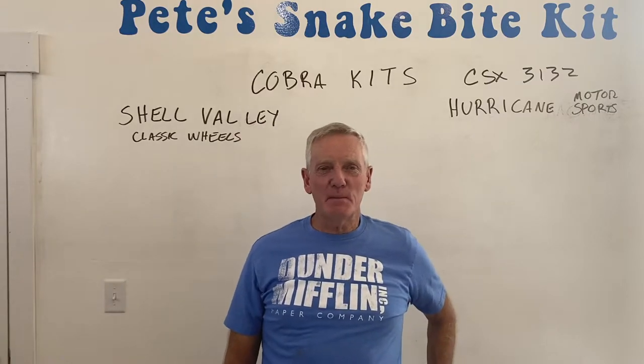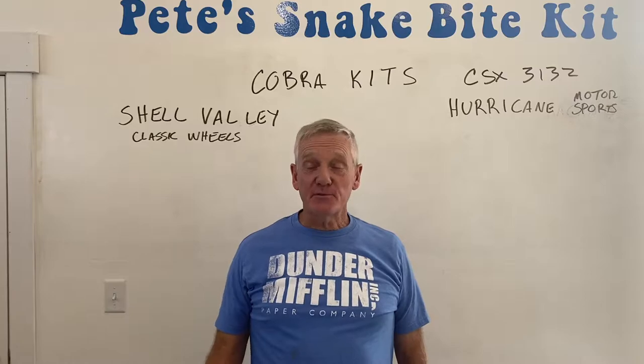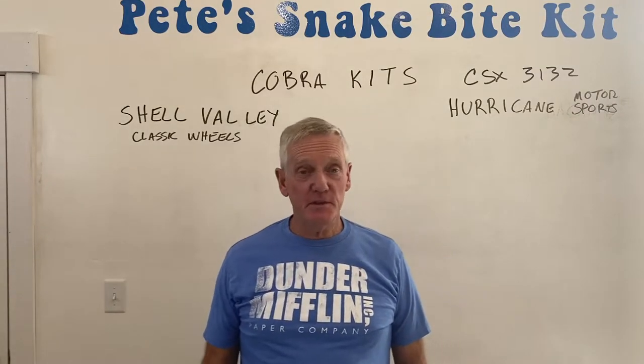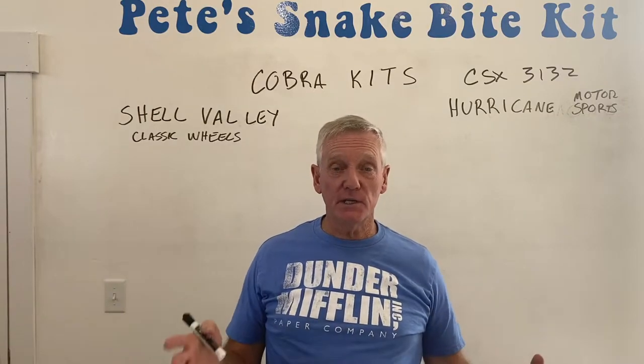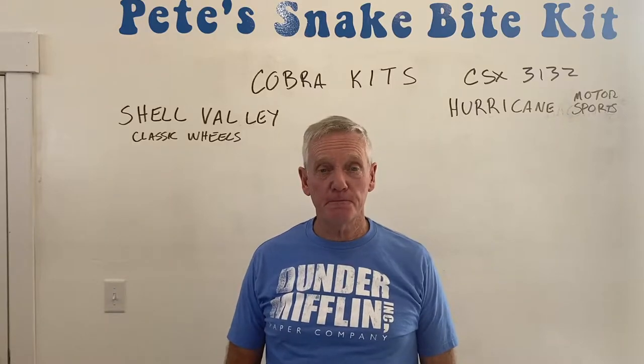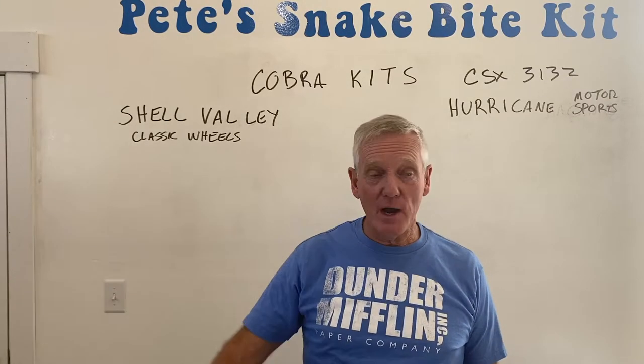Hi there, Pete again talking about Cobras on Pete's Snake Bike Kit channel. Thanks for coming, thanks for viewing. Hopefully you've been watching these — I think this is my fifth one on just the different Cobra manufacturers. We're at the end of the list of the ones I'm going to cover, though there are a bunch more out there.